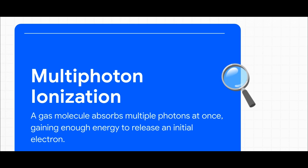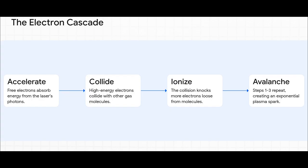The molecule gets such an energy overload that it has no choice but to spit out an electron. Once you have those first few seed electrons, that's when the real fun begins. It kicks off a chain reaction — a total avalanche. Those first electrons soak up energy from the laser, get supercharged to incredible speeds, and then go smashing into other gas molecules, knocking even more electrons loose, creating a cascade that forms the plasma spark in the blink of an eye.